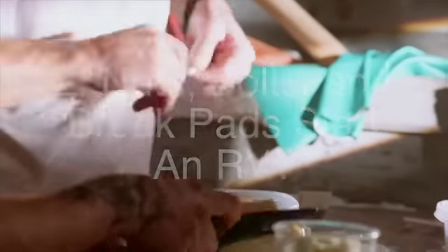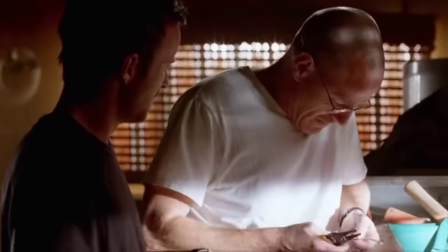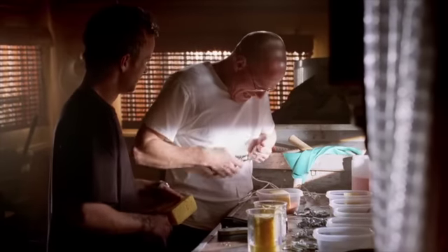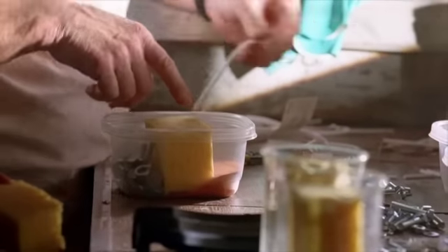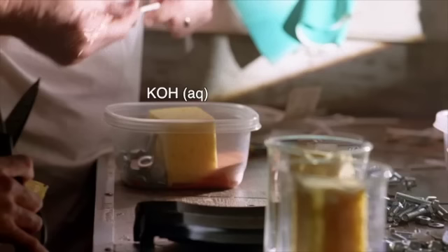In this next dubious bit of chemical resourcefulness, Walt and Jesse save themselves from an untimely death in the middle of the Nevada desert by creating a battery from car parts and using it to jumpstart their broken RV. They create this battery by dividing a tub in half with a sponge soaked in potassium hydroxide solution. On one side of the sponge are nuts, bolts, coins, and other forms of galvanized zinc. On the other is powder of mercuric oxide.